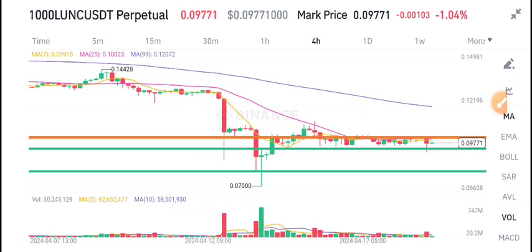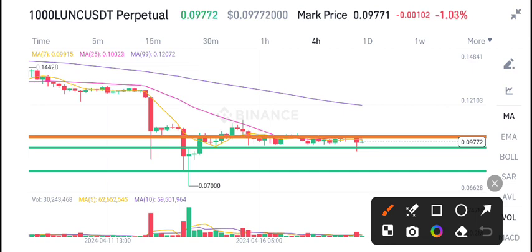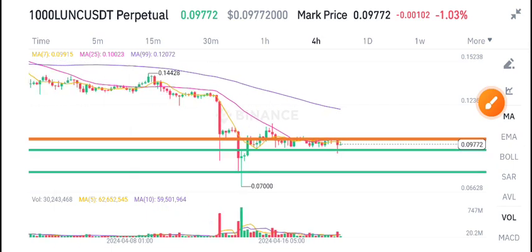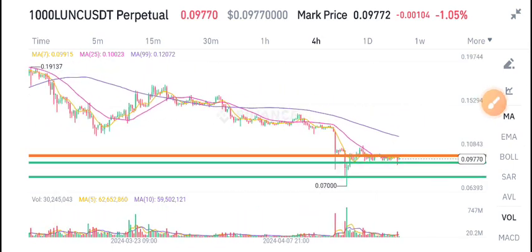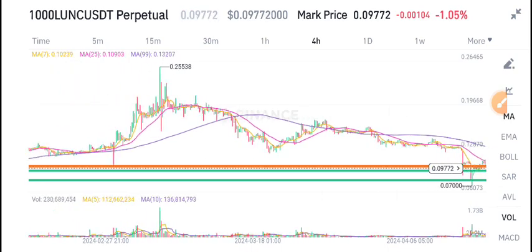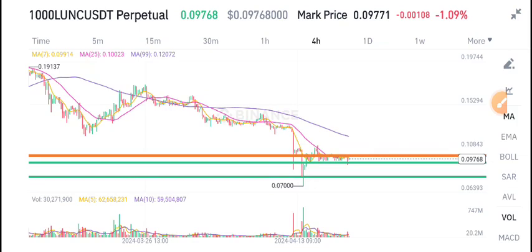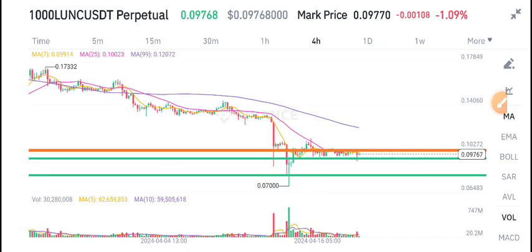Currently LUNC is moving sideways, between support and resistance lines. This is a good time to buy LUNC at the support level. For swing traders, I recommend buying and holding for a long time period.